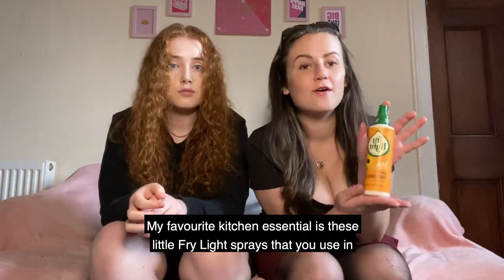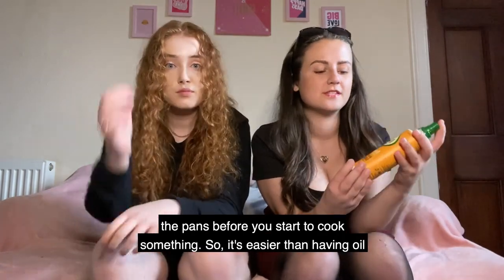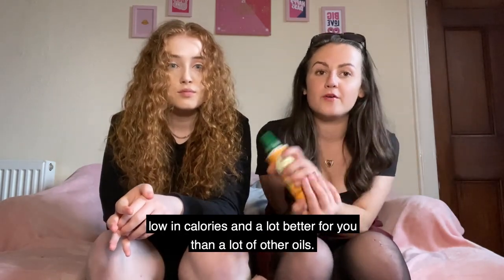My favourite kitchen essential is these little Fry Light sprays that you use in the pans before you start to cook something. It's easier than having oil and accidentally putting too much in — you just get a little spray and it's really low in calories and a lot better for you than a lot of other oils.